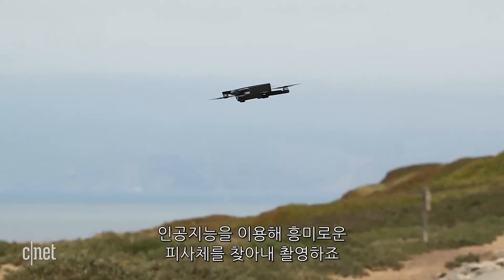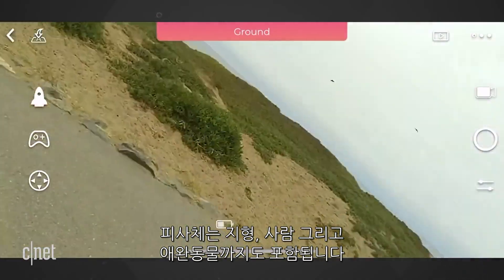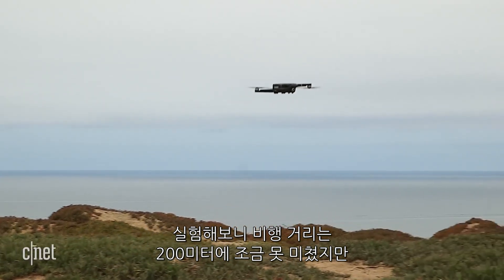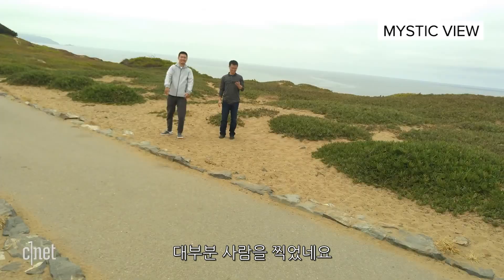It uses artificial intelligence to determine what looks interesting, so that's anything from landscapes to people and even pets. In our demo, it wasn't flying as far as the claimed 200-meter limit, but it did snap a couple of different perspectives, mostly involving people.